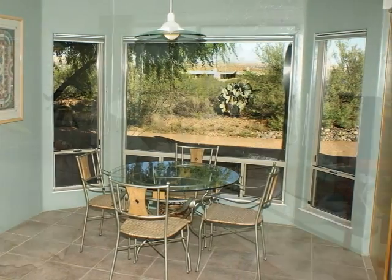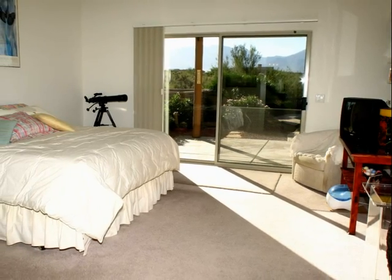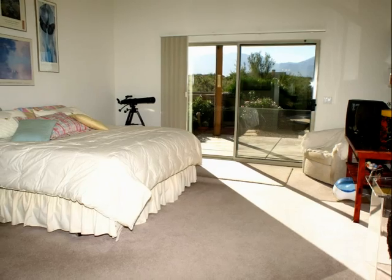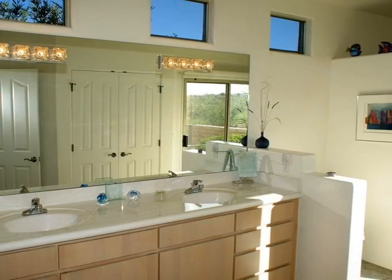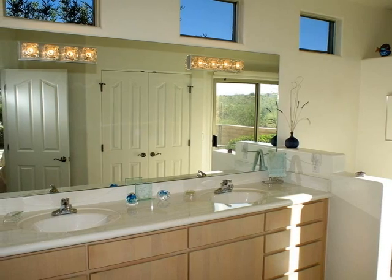Tall sliders open directly to a patio beyond the spacious master suite. Fresh morning air and rich sunlight are the rewards of the homeowner, here and in the master bath, which also opens to the pool and patio. A shower with a seat and a dual vanity add to the room's appeal.